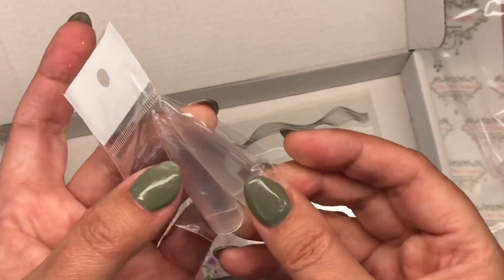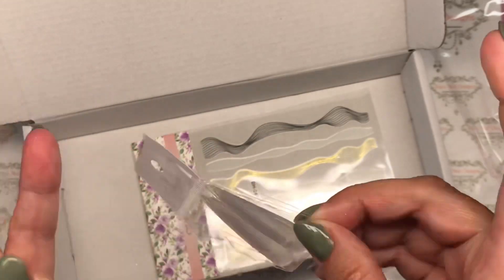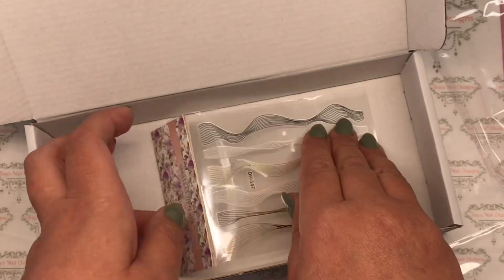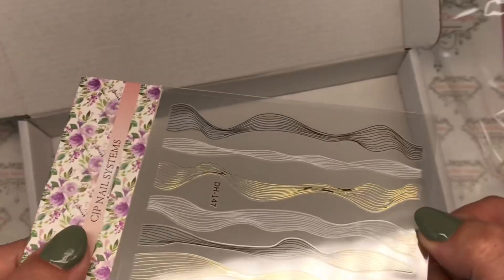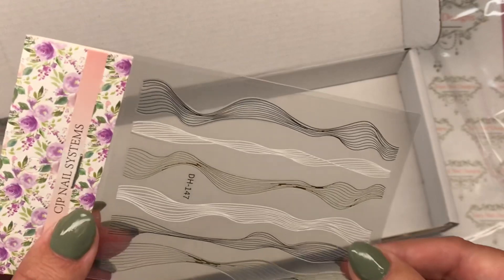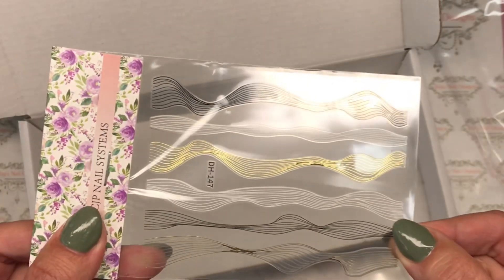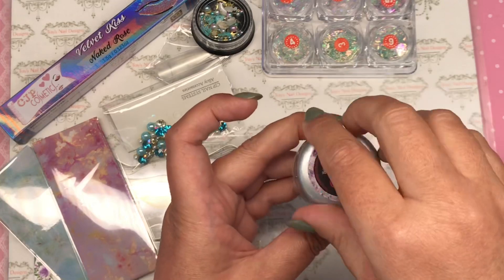Nail tips — now I've had these mystery boxes: I had the autumn one, the Christmas one, the Valentine's one, and we always get the tips. I'm doing a lot of nail art at the moment so they'll come in very handy. And then last but certainly not least, these wavy lines — which I do already have. I'm actually sorting out a giveaway myself so some of these items I'll pop in there. So we have Pretty Little Thing in this mystery surprise box.